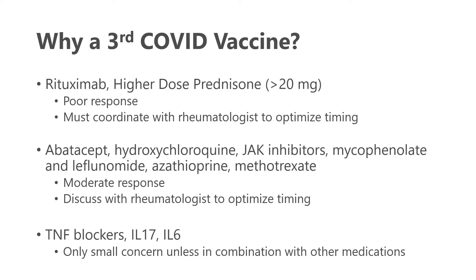Other biologics — specifically TNF blockers and those that block IL-17 and IL-6 — appear so far to show less concern about mitigating or decreasing the COVID vaccine response. But of course, many patients are on more than one of these medications at the same time. Often many are on methotrexate with one of these biologics, so the concern is still there.